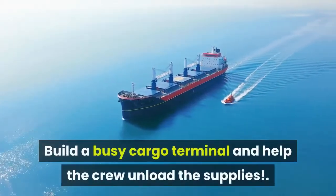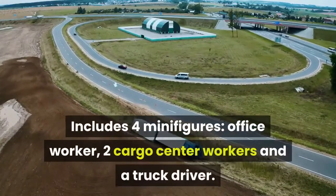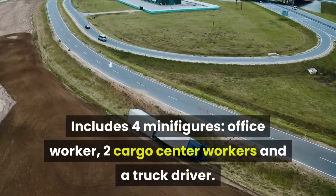Build a busy cargo terminal and help the crew unload the supplies. Includes four minifigures: an office worker, two cargo center workers, and a truck driver.